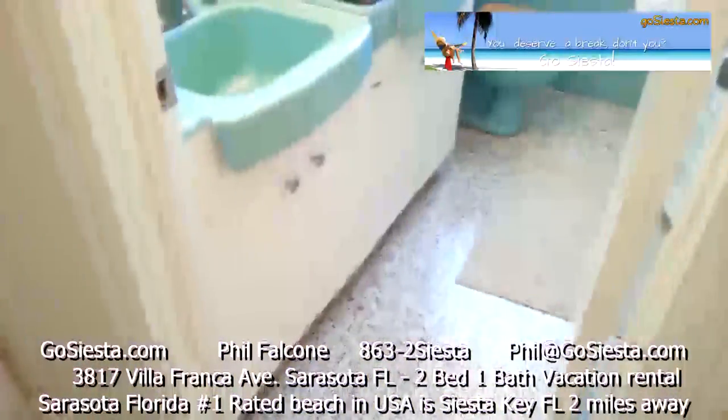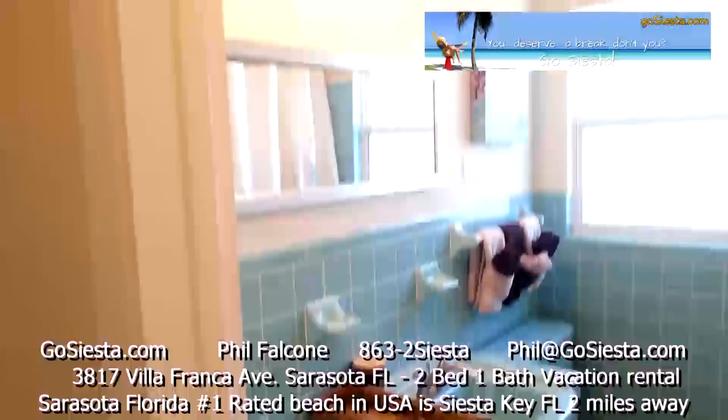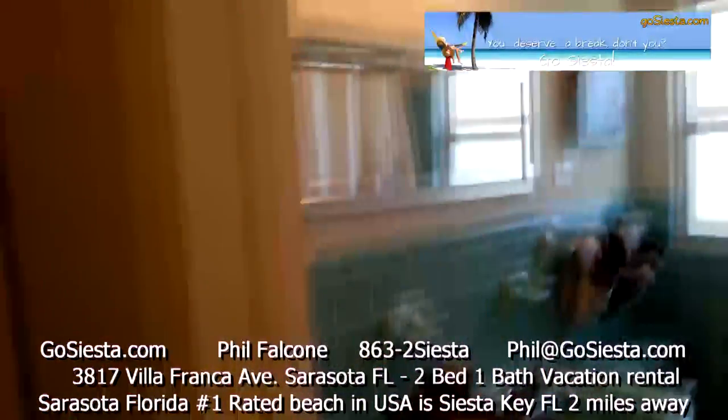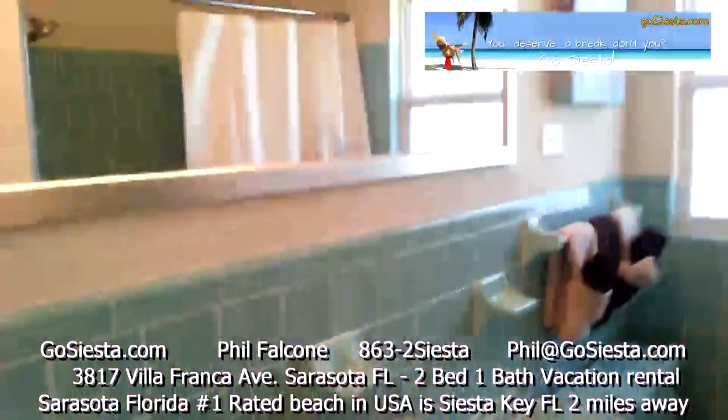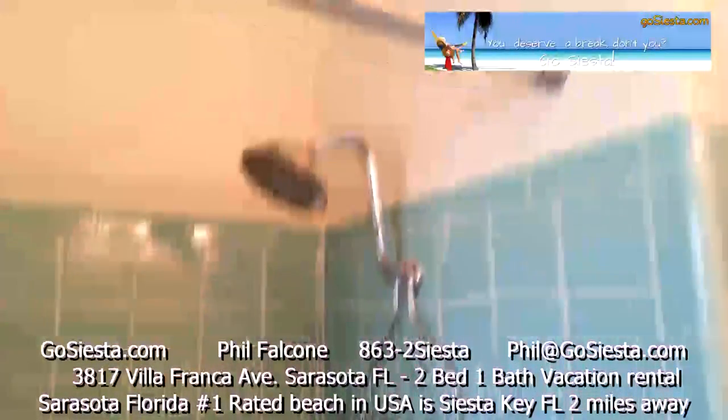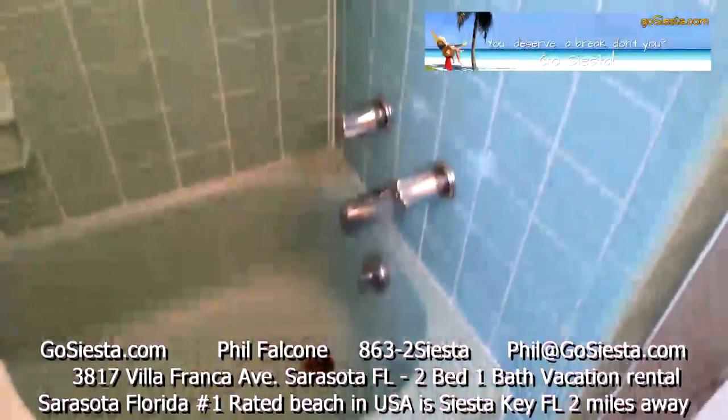Here's your bathroom — terrazzo floors, a nice classic Florida bathroom. All new mirrors and light fixtures. Everything in here is great, with all new plumbing fixtures in the shower, a new shower head, and all new devices.